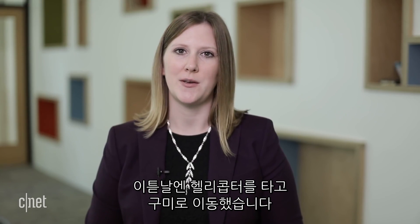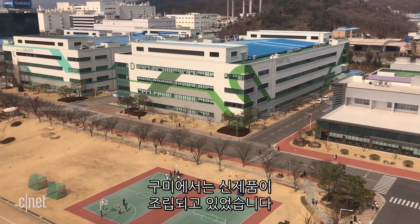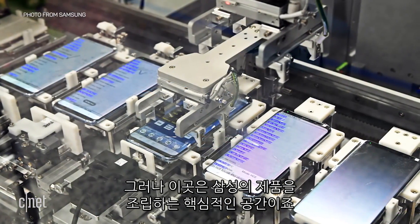Our second day we flew to Gumi, which was about an hour on the helicopter. In Gumi, this is where Samsung's newest devices are assembled. It has eight other sites around the world, including in Vietnam, but this is kind of the heart of where their products have always been put together.